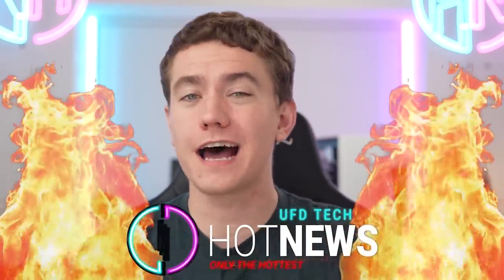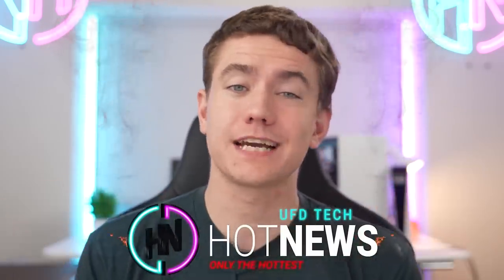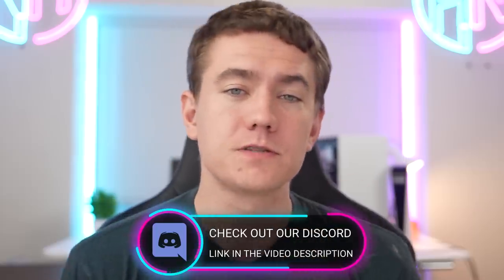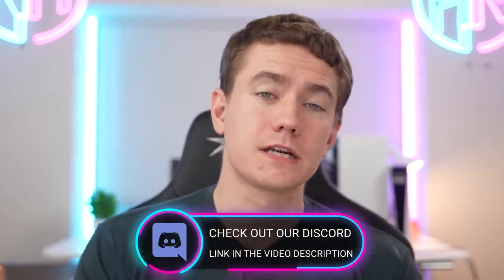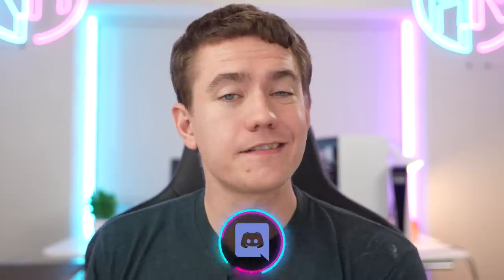I'm your host Brett. We're gonna be going over the hottest tech news that I can find on the internet. And in case you wanna suggest some tech news you want me to cover here on Hot News, you can do so over on our Discord server, which is linked in the video description, and you can post it in the tech news channel. Always looking to have more community members over there.